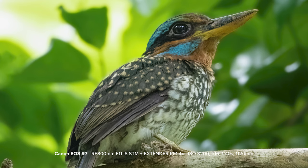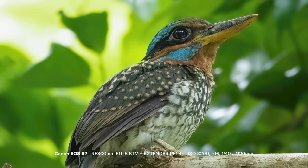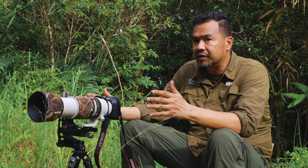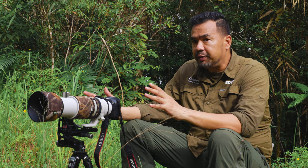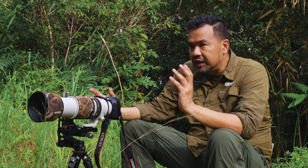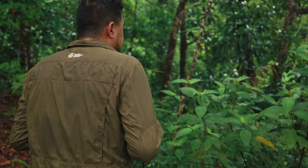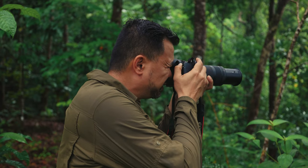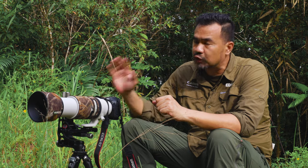With a 1.4 extender, and with the 1.6 crop factor, that's about 1,120 millimeter. And with the spotted wood kingfisher at 30 fps, I was able to get really sharp shots — more than half of the 30 frames I captured. So the image stabilization really works, not only with the IBIS, the in-body, but also with the lens.